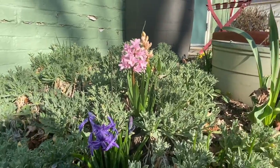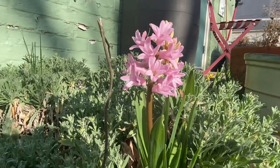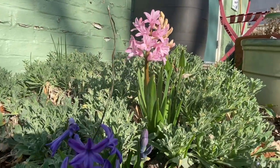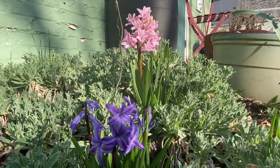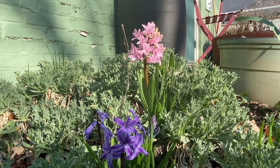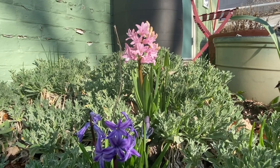I spotted something else — look at these beauties! I wish I could share the smell of them over the video; they are amazing. They're called Hyacinths, and we planted some of those too.